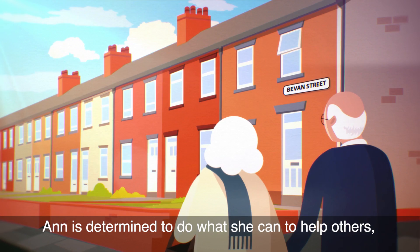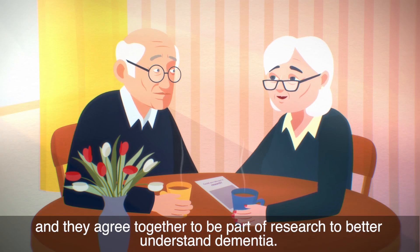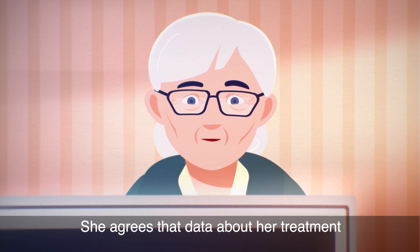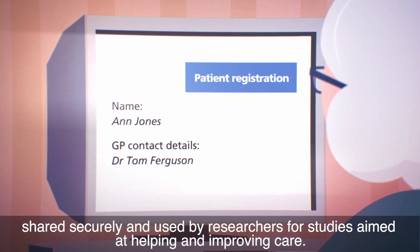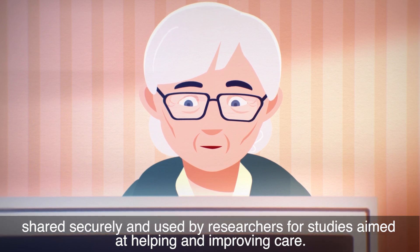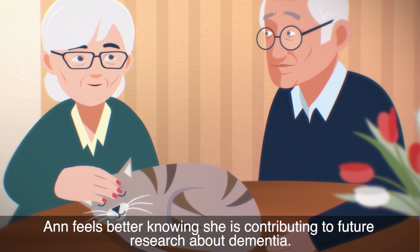Anne is determined to do what she can to help others, and they agree together to be part of research to better understand dementia. She agrees that data about her treatment and experience of dementia can be collected, shared securely, and used by researchers for studies aimed at helping and improving care. Anne feels better knowing she's contributing to future research about dementia.